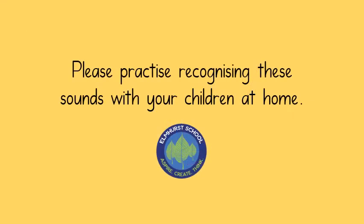Thanks for listening to this week's sounds. Please make sure you practise recognising them at home and have a go at reading some of the words on this week's sheet.